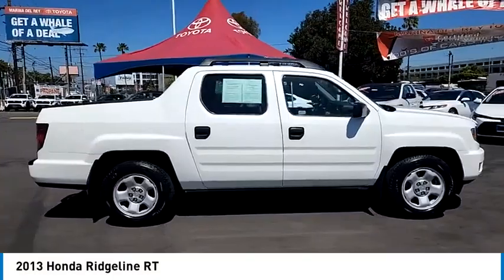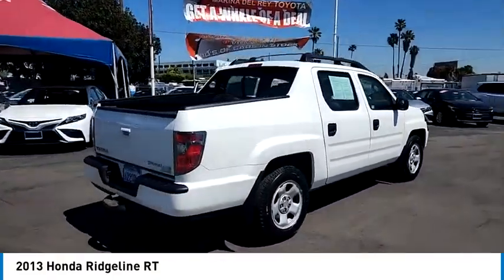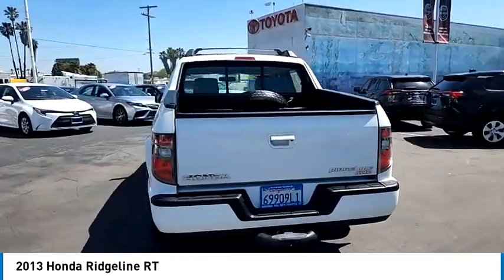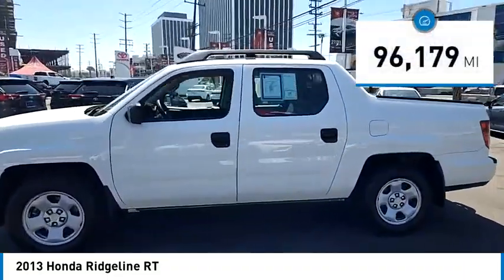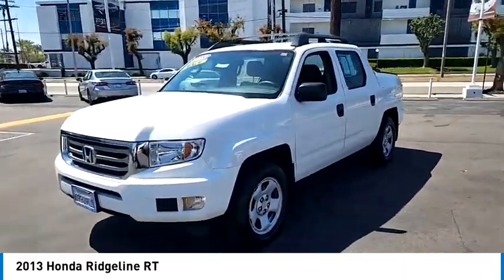Take a ride in the 2013 Ridgeline. The Ridgeline was designed to give you exactly what you need to get the job done. And with Honda quality built right in, this truck can be with you for the long haul and is priced below $20,000. This vehicle has less than 100,000 miles. Your new ride is just a phone call away.